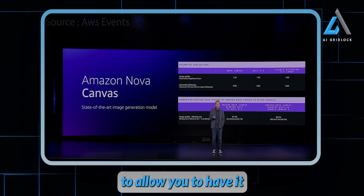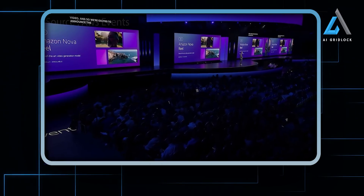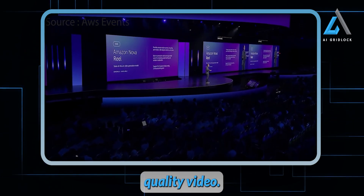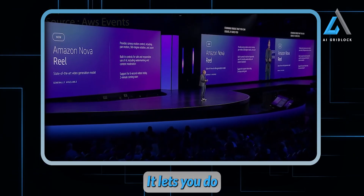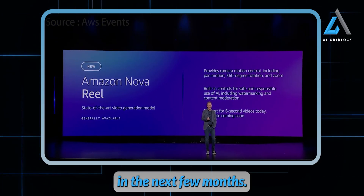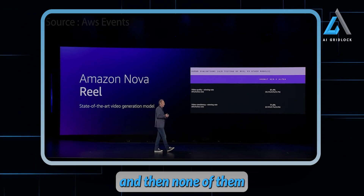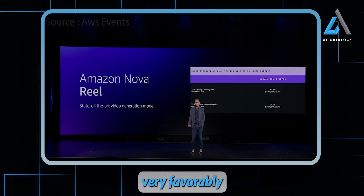We're also excited to announce the launch of Amazon Nova Reel, our state-of-the-art video generation model. Reel produces studio-quality, stunning videos with full camera control including motion control, panning, 360-degree rotation, and zoom. It has built-in safe AI controls including watermarking and content moderation. We'll launch with the ability to do six-second videos — which works really well for marketing and advertising — on its way up to two-minute videos in the next few months. We benchmarked with human evaluation versus Runway, one of the leaders in this space, and Reel benchmarks very favorably.